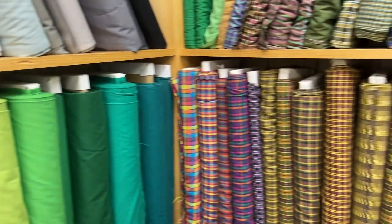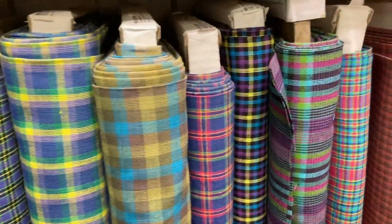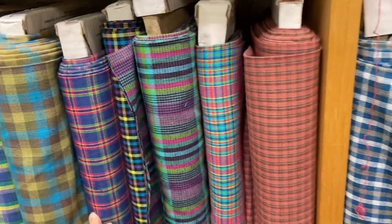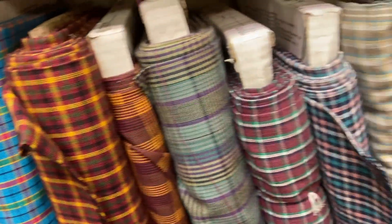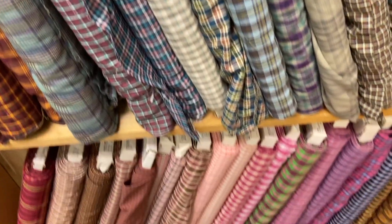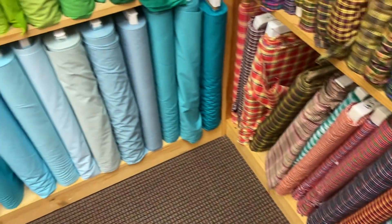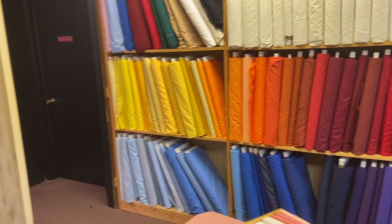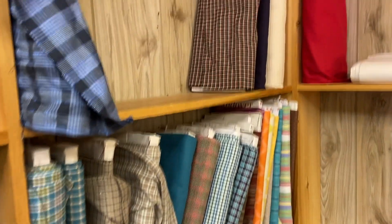Here we are in Zinc's — this is the homespun room. I can't believe I thought I was not going to spend money here. I forgot that this room is the main reason I came! Homespun is a really cool fabric type — these are beautiful plaids. Basically, they were made using traditional techniques, which means the plaids are equally vibrant on both sides, which is super cool. I bought so many plaids and I'm so happy about all of them.